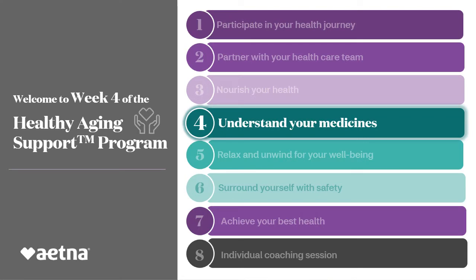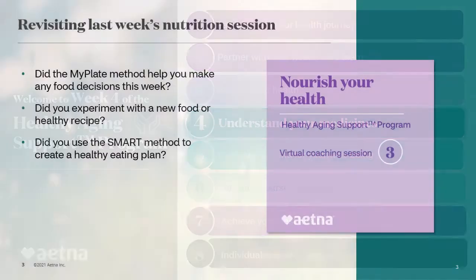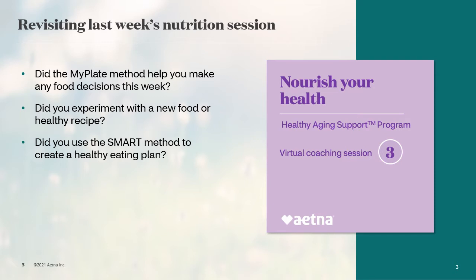Hello everyone, welcome to Week 4 of the Healthy Aging Support Program. Let's do a quick review of last week's activities for diet and nutrition. We learned how to use the MyPlate method to help you make better food decisions, read a nutrition facts label to understand how food may impact your health, simplify your eating habits by stocking your cupboards and fridge with healthy foods, retain food nutrients to keep vitamins and minerals in your food when you cook it, and improve recipes to make your favorite foods healthier.